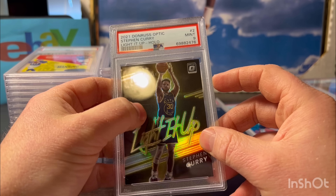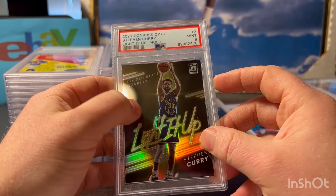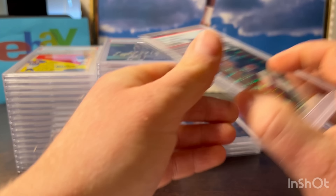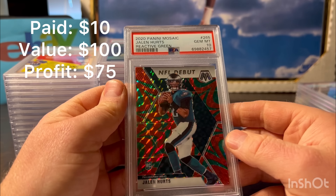I'm a little bummed about this one - I love the look of this card, the design. It had a little line there, so I get it - actually that's probably accurate. It was a hopeful 10, but I can kind of see that line right there. Got a mint 9 - light it up holo from Optic, Steph Curry.